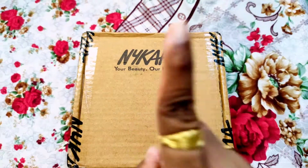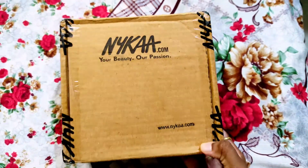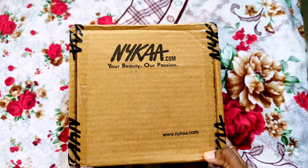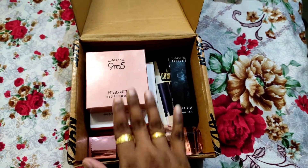Let me make it very clear that this is not at all a sponsored video — I purchased all these products with my own money. This is the box that I ordered from Nykaa. I've already opened it as soon as I received it because I don't have that much patience. Let's quickly move on and see one by one what all products I ordered.